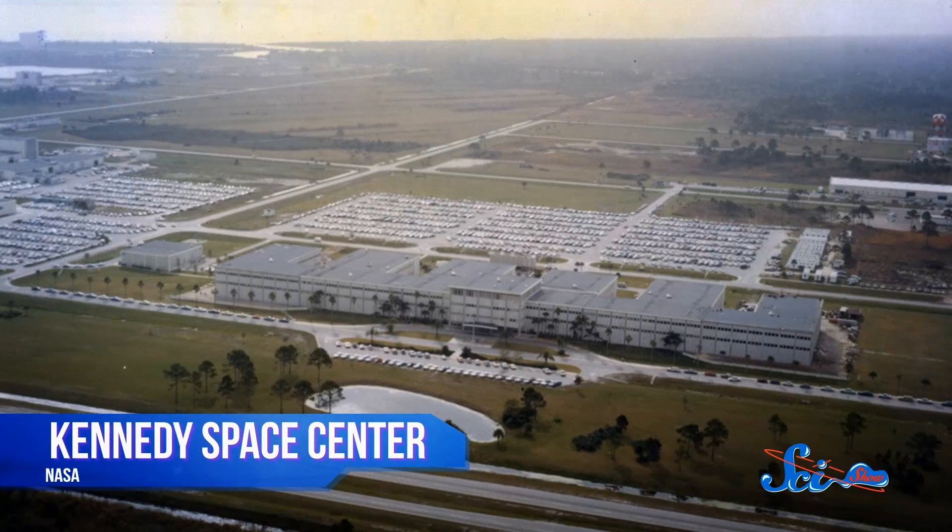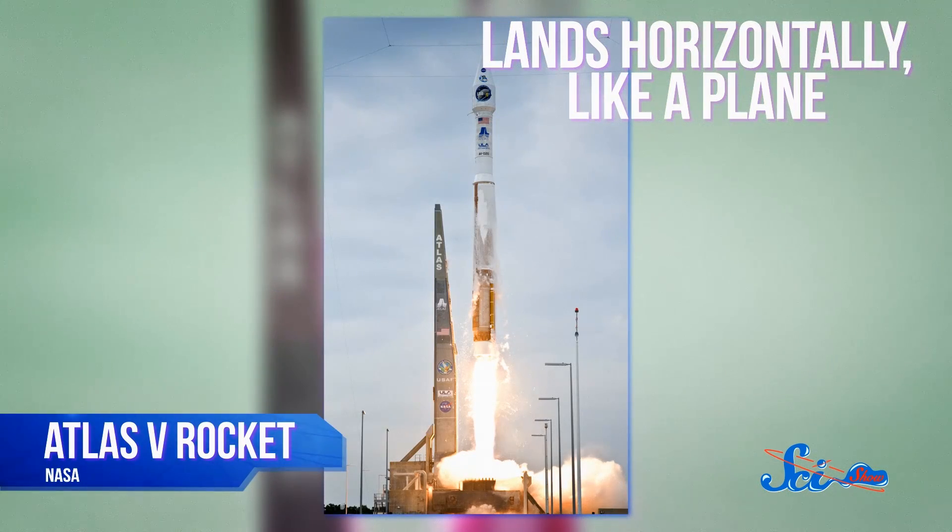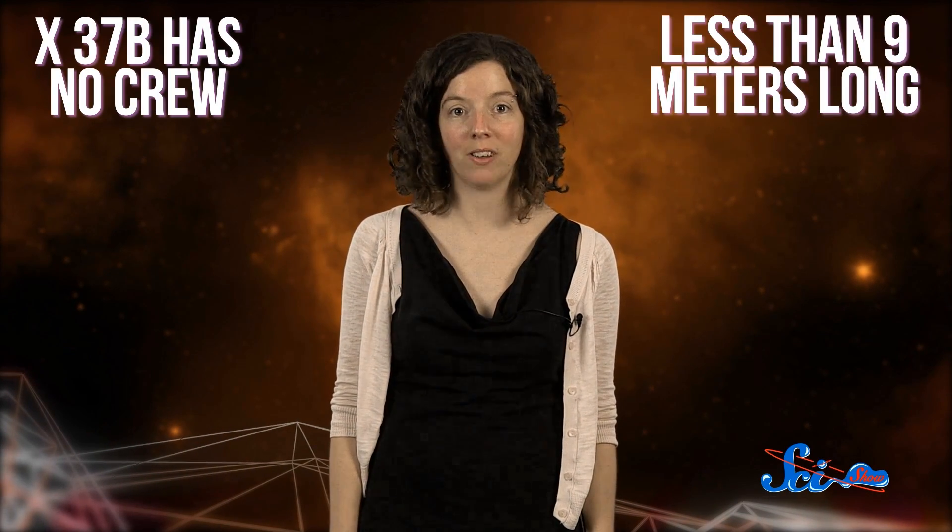The vehicle is a project of the US Air Force, which has taken over the initiative from NASA to develop a new generation of reusable spacecraft. In fact, earlier this year the X-37 program moved into the same hangar at the Kennedy Space Center where the Space Shuttle program used to operate. Kind of like the shuttle, X-37B launches vertically with the aid of the Atlas V rocket and lands horizontally, like a plane. But it bears only a superficial resemblance to our beloved shuttles. First of all, X-37B has no crew, and it's less than 9 meters long, with a payload bay about the size of a pickup truck.